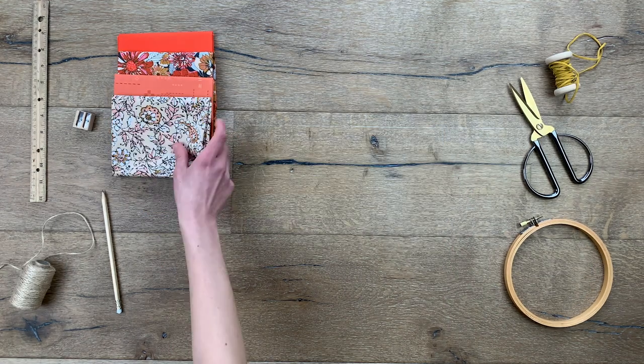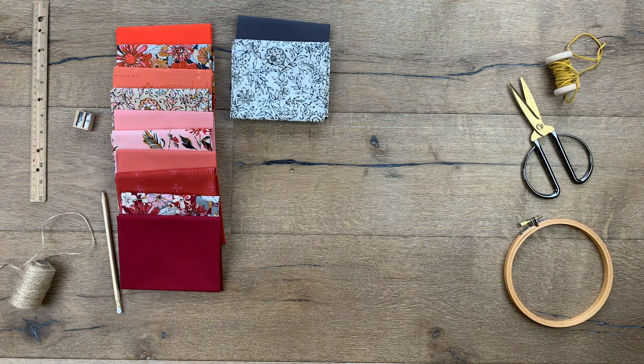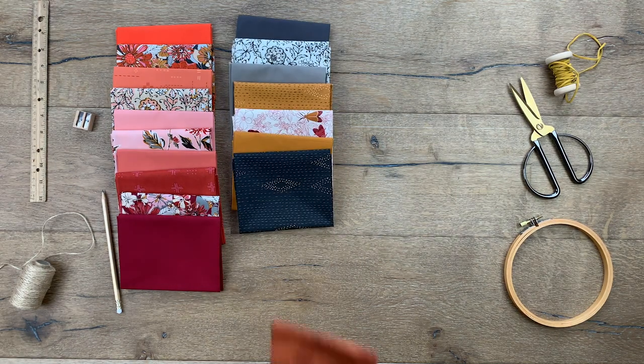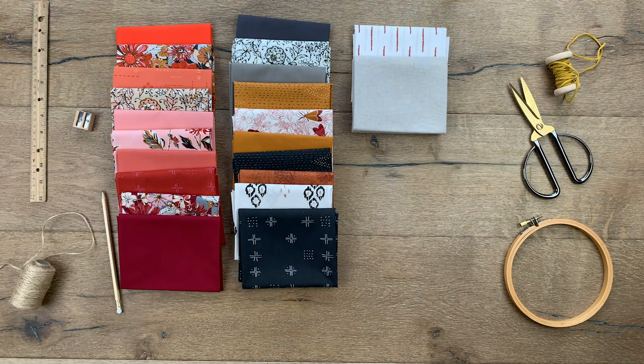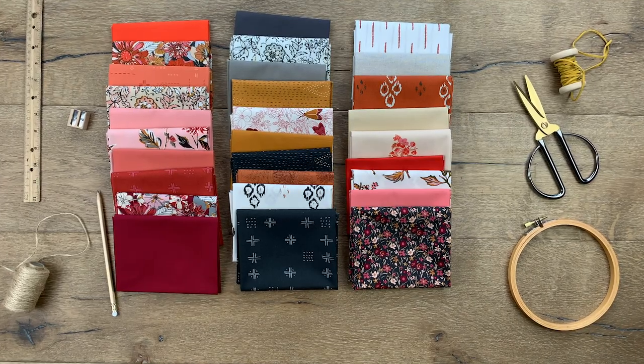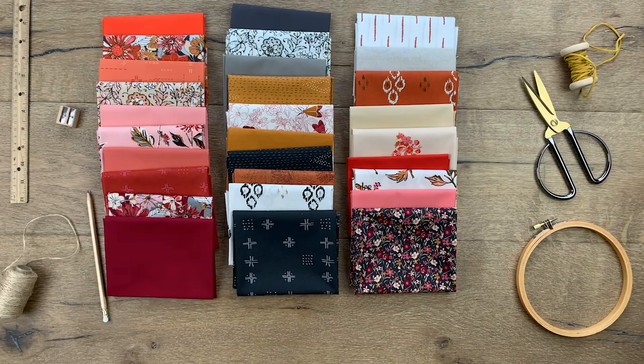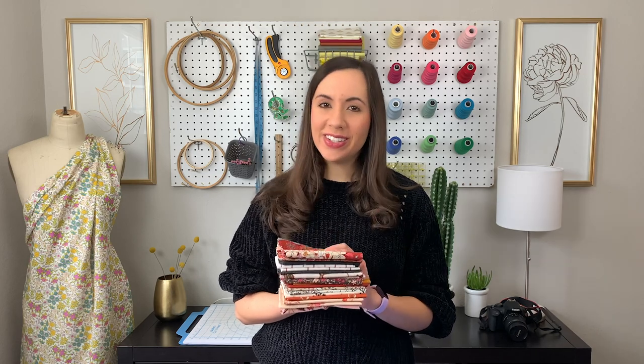Just simply amazing, am I right? The colors, the florals, the geometric designs — all of these prints are so beautiful and I can't wait to make some home decor and quilts with them.